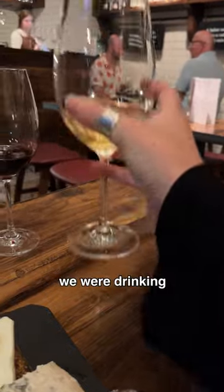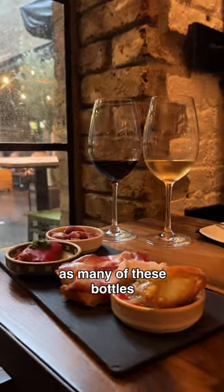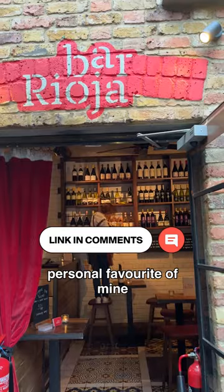Our servers were amazing at pairing the wine we were drinking with the small plates that we tried. And after sampling our way through as many of these bottles as possible, we agreed that the Sparkling Rosé Muga was actually the winner. So if you come here, you have to try that. This is a new personal favorite of mine.